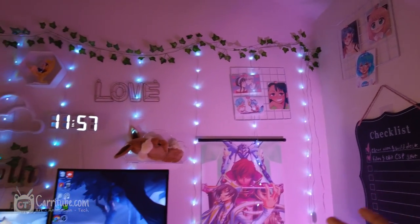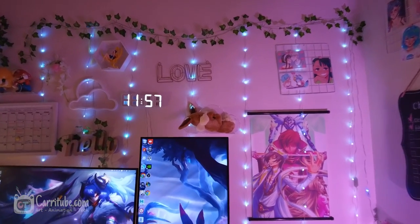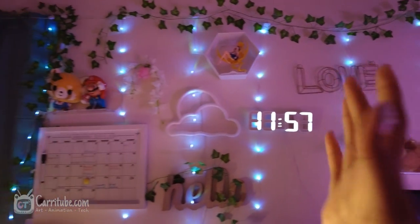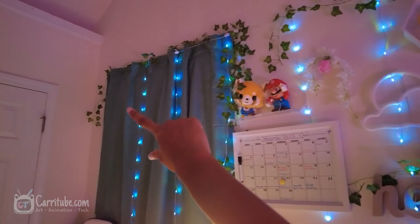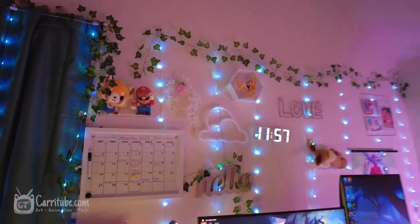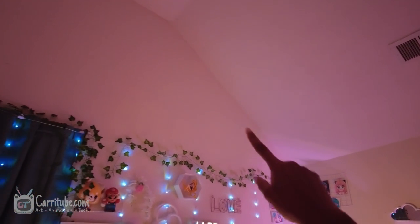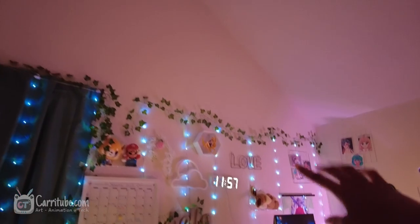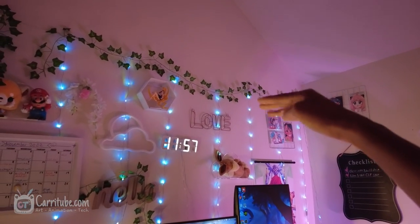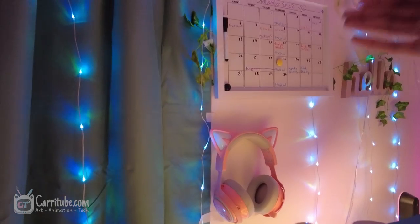Another thing I added was these fairy lights - I had these in my last setup, they were sent to me for free from Cool Power. I really like them; they have different modes and spread throughout my entire room. Since my ceilings are super high I couldn't put RGB strips all around, so I decided to stop the wall there and segment it using vines I found on Amazon.